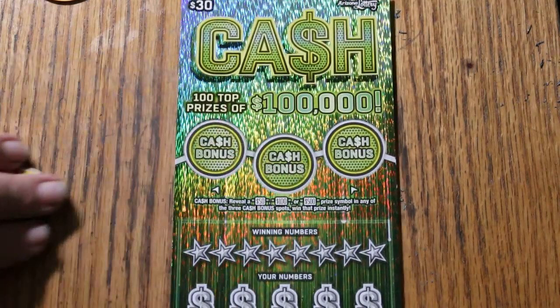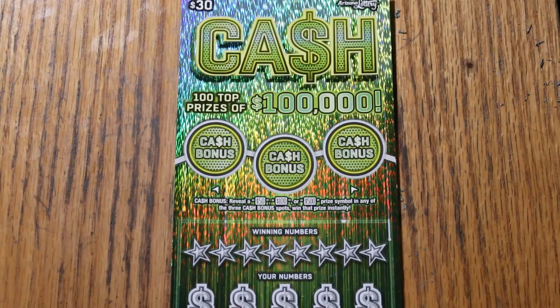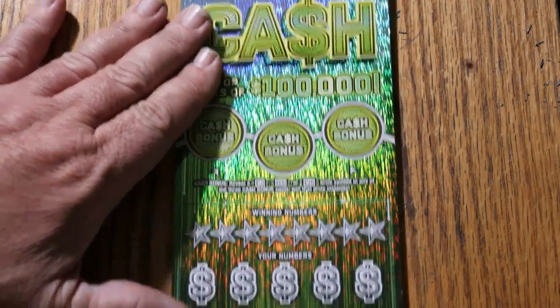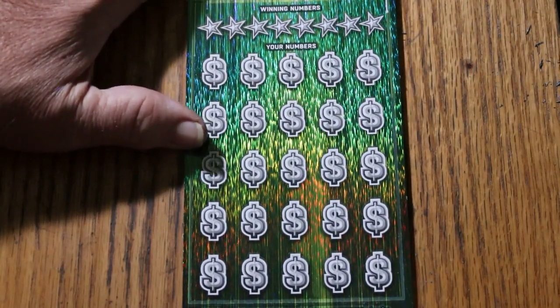That said, we're going to get going. We're going to continue using the Georgia Scratcher coin that Random Red sent me. We had a win yesterday — if we can get a back-to-back, that would be really nice.